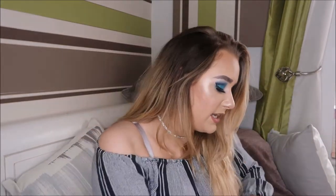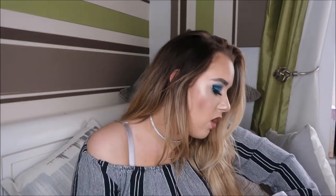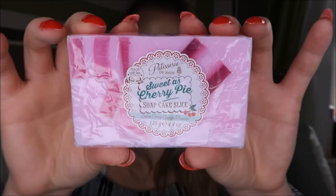Inside I have got these — so cute — the sweet as cherry pie cherry and vanilla bath tartlets. They're two handmade bath tartlets and it says 'as seen on Britain's Top Model.' You just pop one of these into a warm and relaxing bath. Then I have got the Pedisserie de Bain sweet as cherry pie soap cake slice. I don't use soaps very often, so I'll pass this along to family or pop it in a giveaway for you guys.